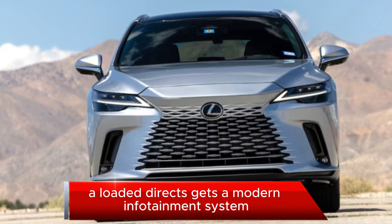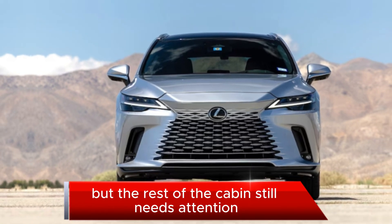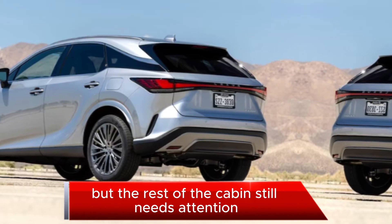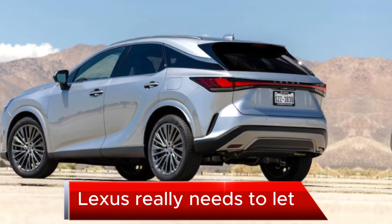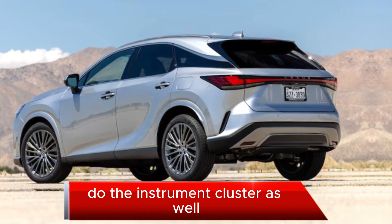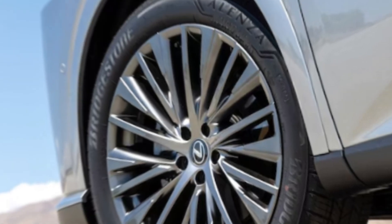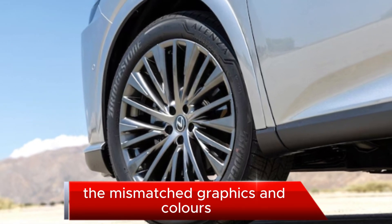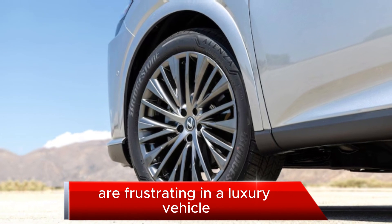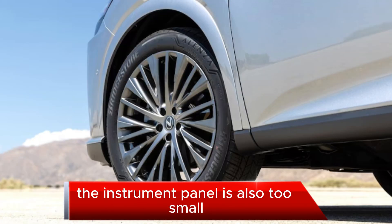At that price, a loaded RX gets a modern infotainment system, but the rest of the cabin still needs attention. Lexus really needs to let the team that did the infotainment screen do the instrument cluster as well, features editor Scott Evans said. The mismatched graphics and colors are frustrating in a luxury vehicle, and the instrument panel is also too small.